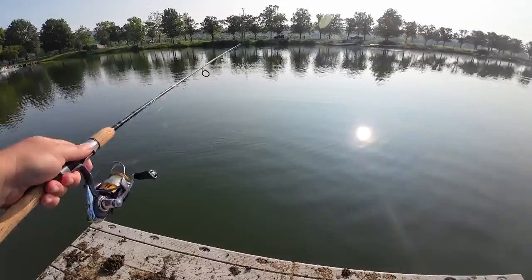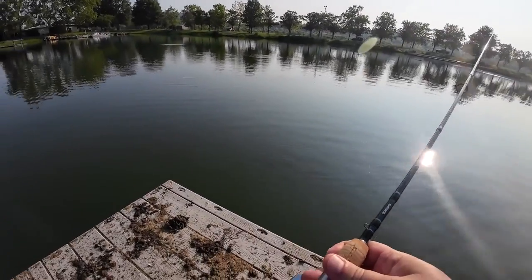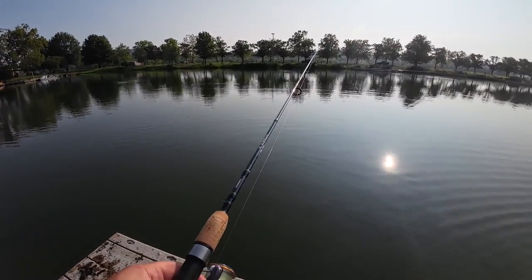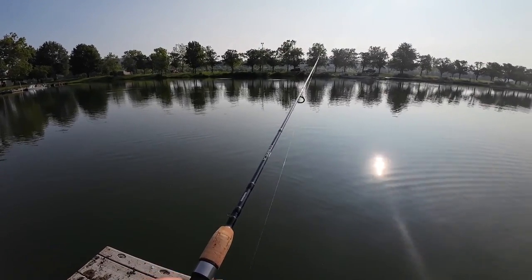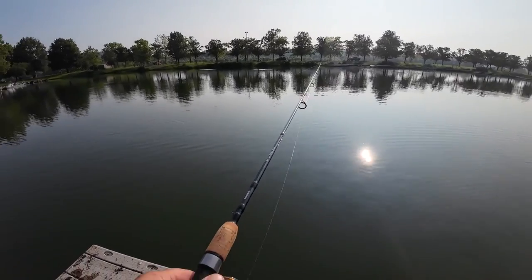Their mouths are fairly hard so the hook, even though you set it, doesn't want to stay in there. With two jigs on there, a lot of times if you hit that school of minnows you might get two at the same time — that's always fun.